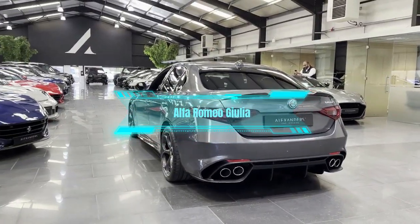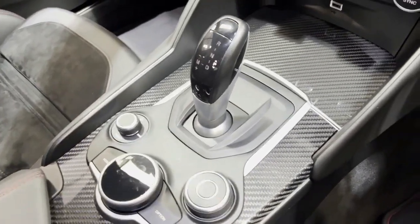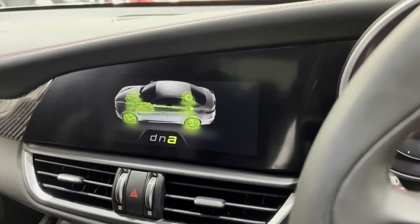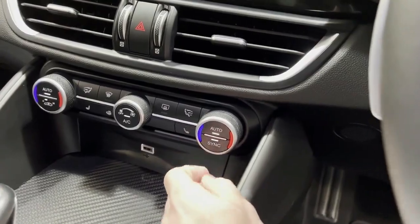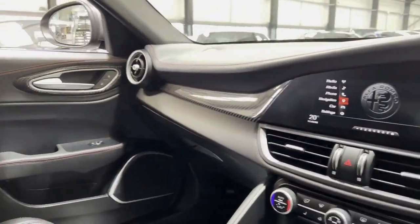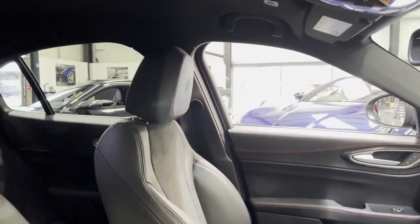Number 6: Alfa Romeo Giulia. The next car on our list is the Alfa Romeo Giulia, a Milanese and magical car that stands out for its beauty and charisma, according to Forbes Wheels. This car has a stunning exterior design with a signature triangular grille and curvy lines that make it look like a work of art. It also has a lively and agile handling that makes it fun to drive on any road.